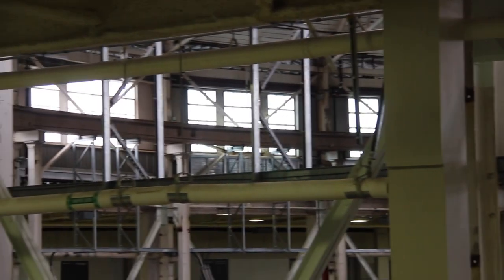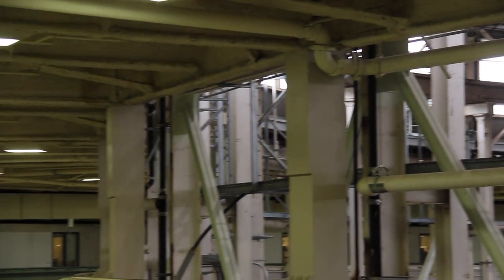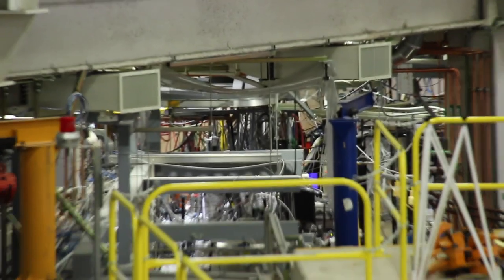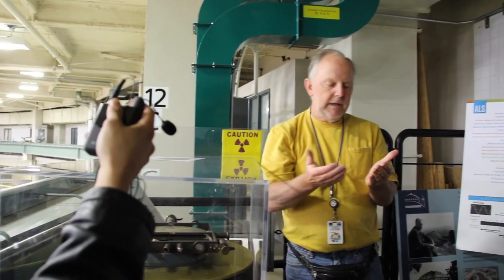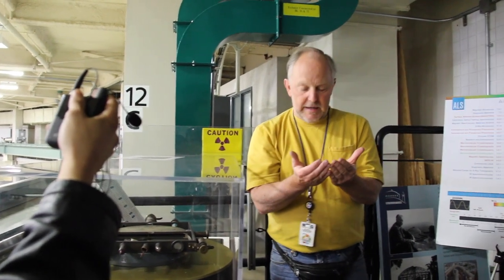Lawrence got the Nobel Prize for developing the cyclotron — he got it in 1939. He came across the country in 1928 from Yale; he grew up in South Dakota. A friend tells him to think about accelerating nucleons, but he's doing the photoelectric thing. Then, in the library down on campus, he's reading a German article — he doesn't read German — but he looks at the diagram and says, 'Oh, I know how to make the cyclotron.'